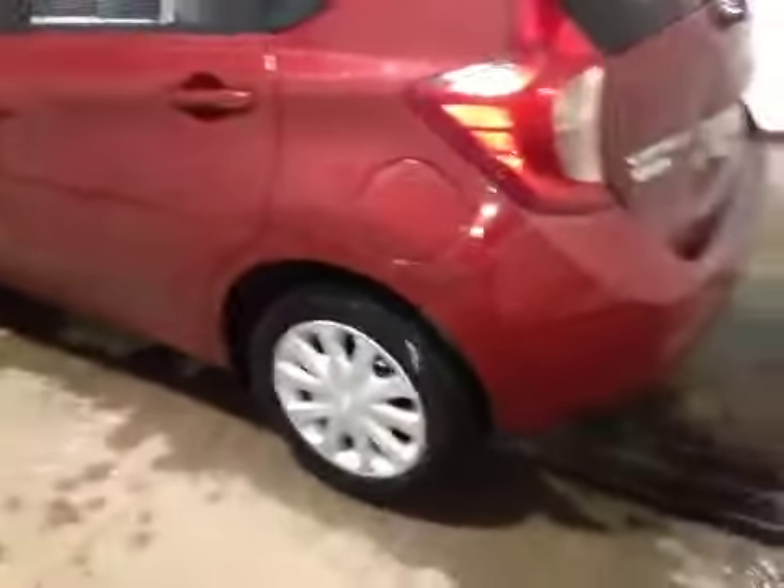The Versa is sitting on 15-inch wheels with Continental all-season tires. Here in the rear we can see the SV badge, and down here the rear-view camera.